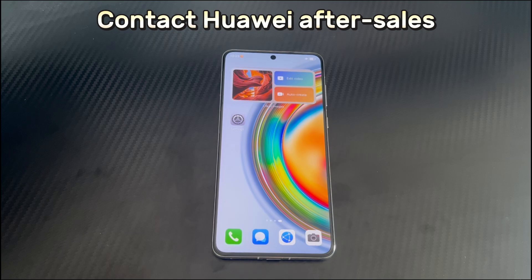Method 6 is to contact Huawei after-sales. If the above methods cannot solve the problem of apps unexpectedly quitting and not opening on Huawei phone, contact Huawei's official after-sales service center as soon as possible. They have professional repair personnel and equipment and can accurately diagnose and fix the specific reasons why the phone cannot open applications. If you found this video helpful, please like, share, and tell us which method helped you in the comment area. You can also share your opinions and suggestions. Thank you and good luck.